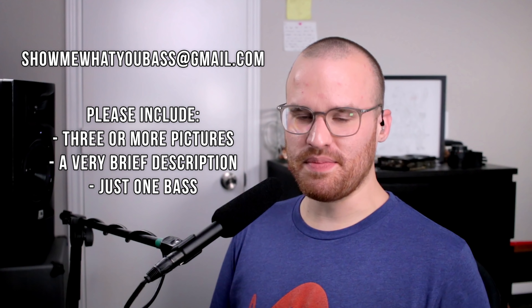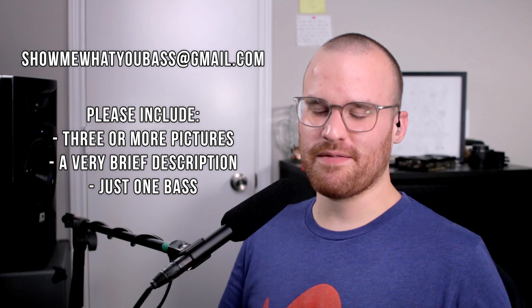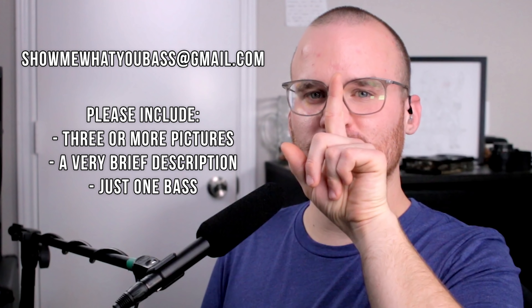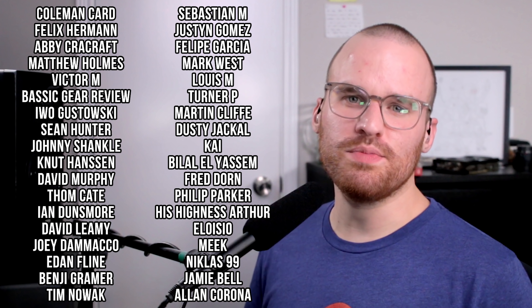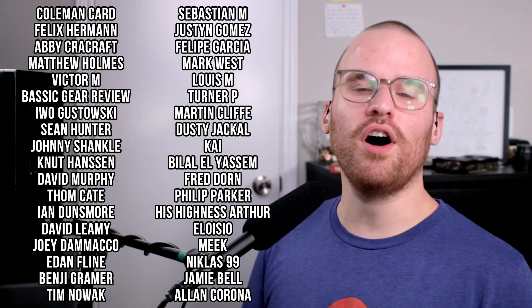And that is gonna be it for today's episode. Thank you guys so much for submitting, and thank y'all so much for watching. If you haven't submitted your bass yet and want to do so, go ahead and send an email to showmewhatyoubass@gmail.com where I want you guys to send in three or more pictures, a very brief description — preferably no more than one or two paragraphs — and just one bass, please. I'm still at over 350, maybe over 400 emails still, so this just takes a while. But I'm gonna keep going with this series if you guys keep watching. Thank you so much for watching, liking, commenting, subscribing, sharing, and all those awesome things. Follow me on social media, and a huge thank you to my beautiful Patreon supporters as well — head over to my Patreon page. No matter where in the world you are, stay safe, practice that bass, and I'll see y'all next time.